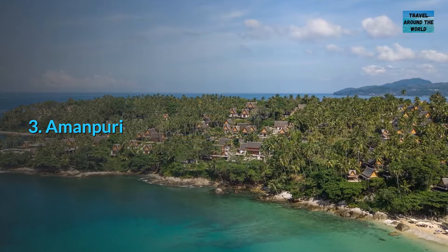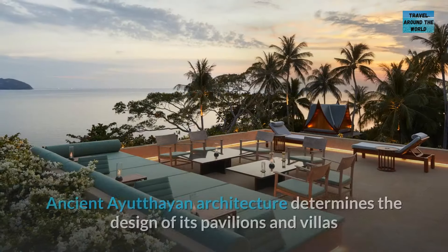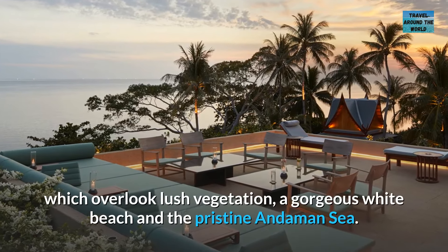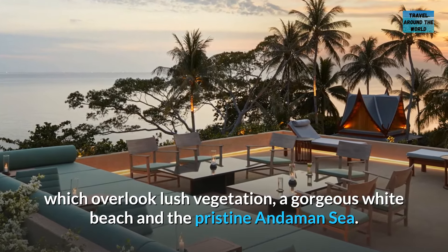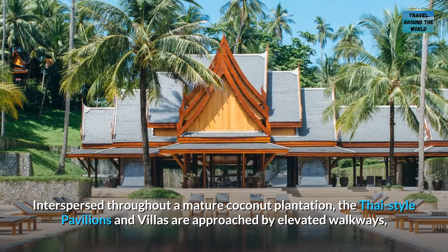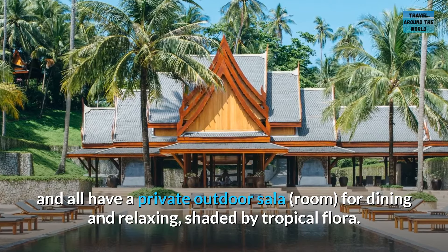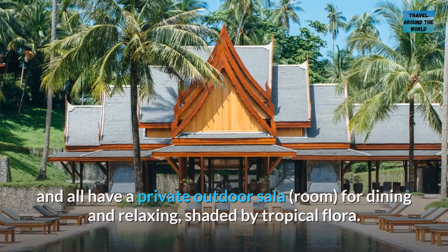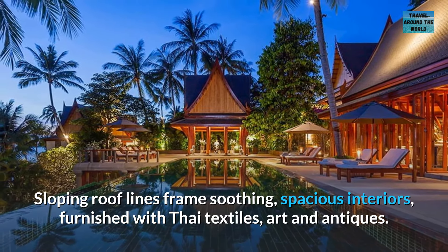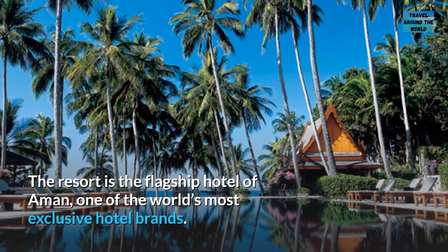Number 3: Amanpuri. This timeless retreat on the west coast of Phuket is in harmony with its idyllic setting. Ancient Ayutthayan architecture determines the design of its pavilions and villas, which overlook lush vegetation, a gorgeous white beach, and the pristine Andaman Sea. Interspersed throughout a mature coconut plantation, the Thai-style pavilions and villas are approached by elevated walkways, and all have a private outdoor sala for dining and relaxing, shaded by tropical flora. Sloping roof lines frame soothing, spacious interiors furnished with Thai textiles, art, and antiques. The resort is the flagship hotel of Aman, one of the world's most exclusive hotel brands.